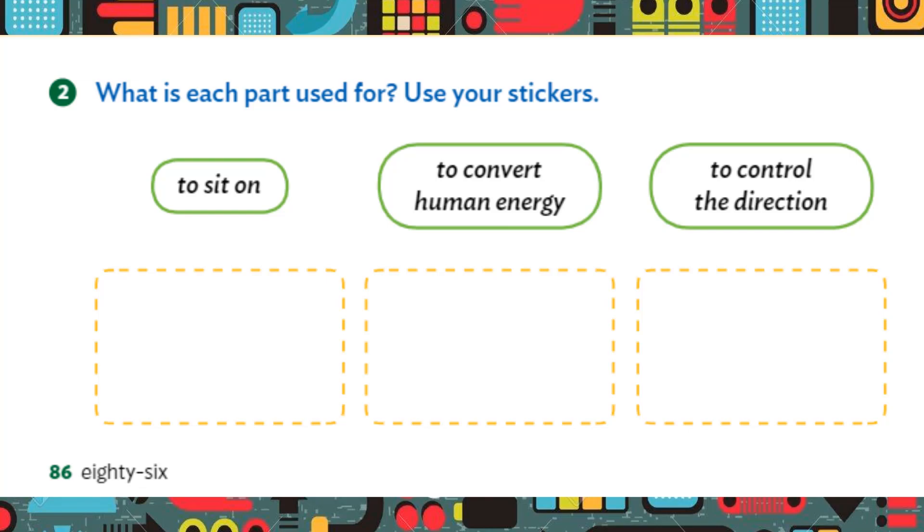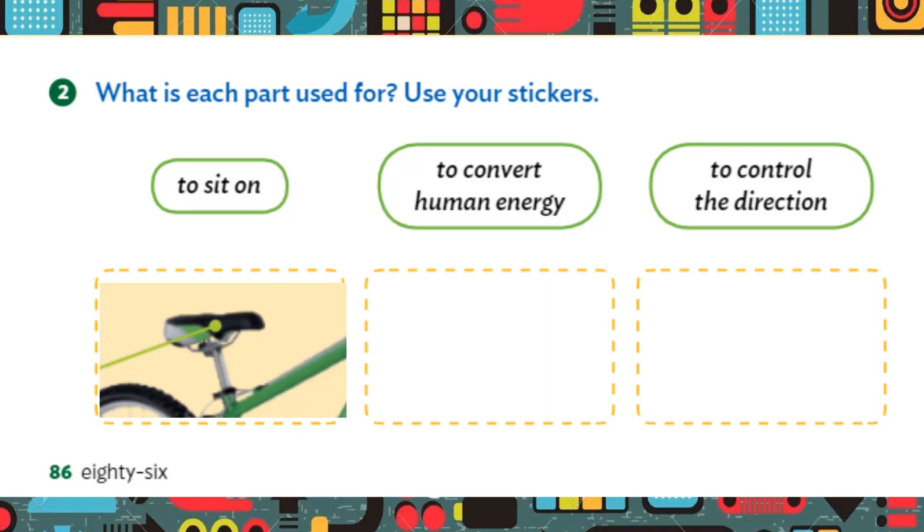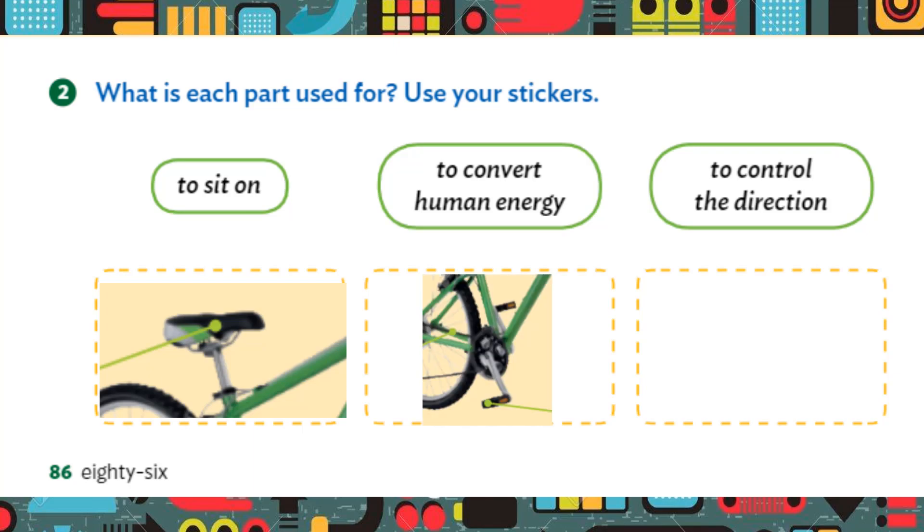Exercise number 2. What is each part used for? Use your stickers. To sit on, we use the saddle. To convert human energy, we use the pedals. To control the direction, we use the handlebar.